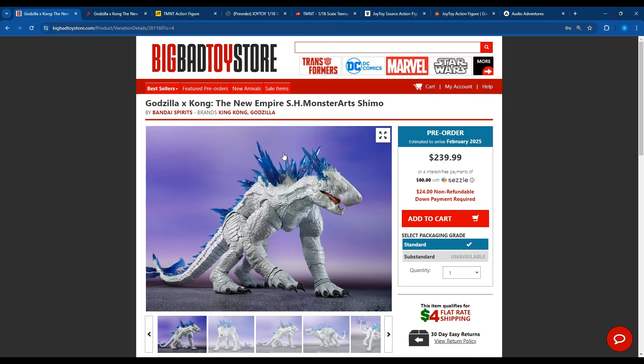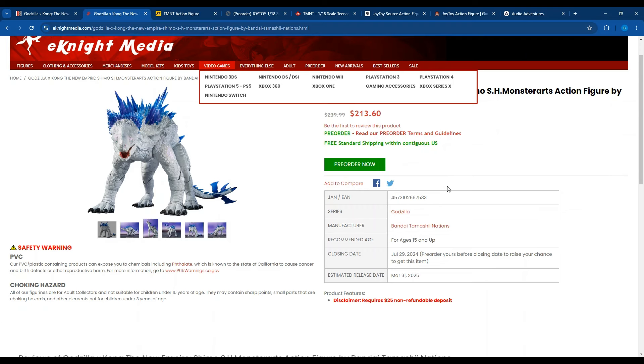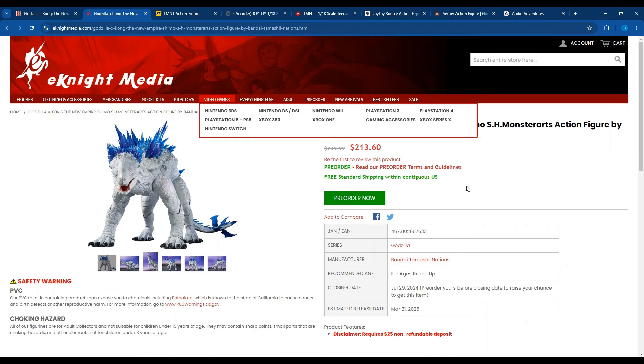This is not the best price for Shimo, though. The best price I found is eknightmedia.com, which has it at $213.60 with free standard shipping within the contiguous US. It also has a $25 NRD on it, but it's a little bit cheaper. So if you're genuinely interested in Shimo from Monster Arts, $213.60 is the best price I found.